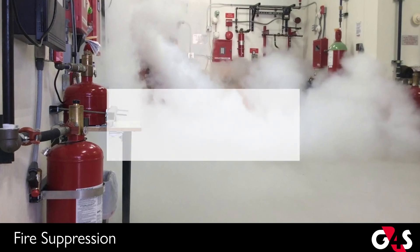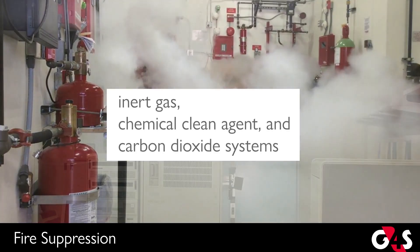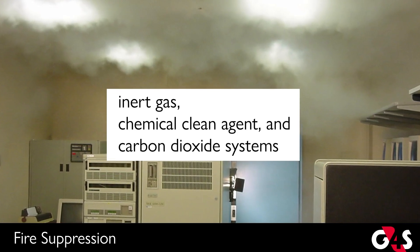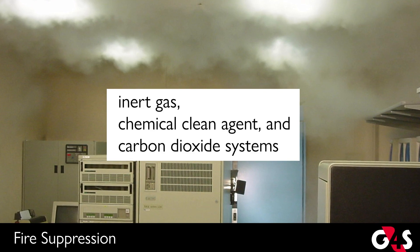There are three common categories of gaseous clean agent fire suppression systems. These are inert gas, chemical clean agent, and carbon dioxide systems. Each type has unique properties that lend themselves to differing fire types.